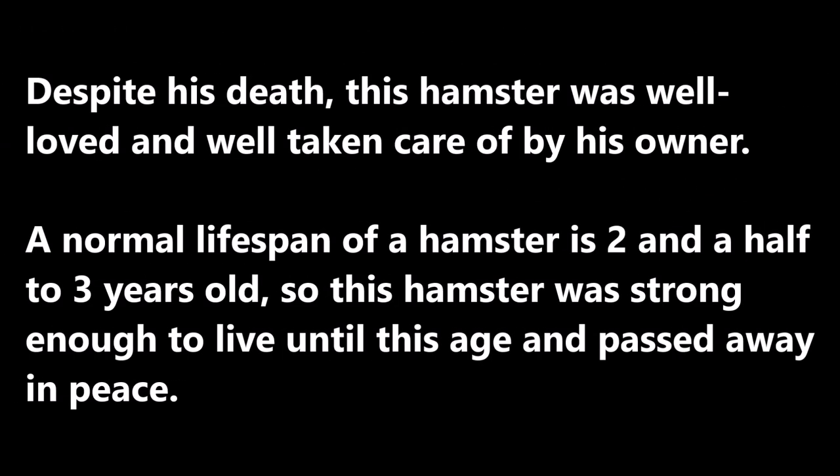Conclusion: Despite his death, this hamster was well loved and well taken care of by his owner. A normal lifespan of a hamster is two and a half to three years old. This hamster was strong enough to live until this age and passed away in peace. Before we end this video, let's watch some pictures and videos of this beloved hamster during his younger days.